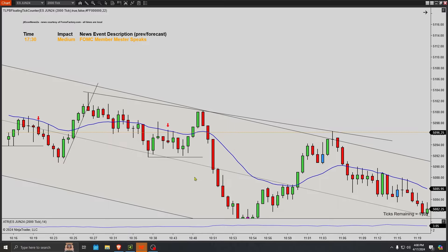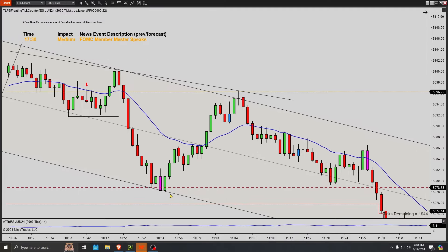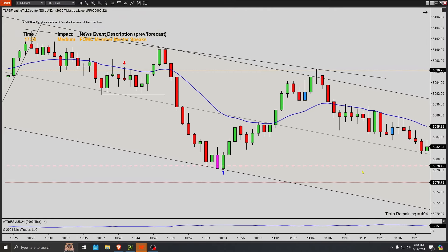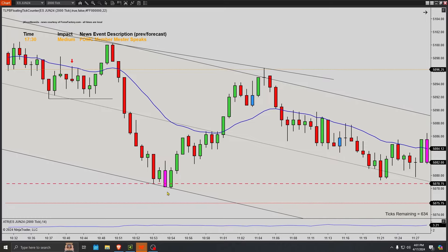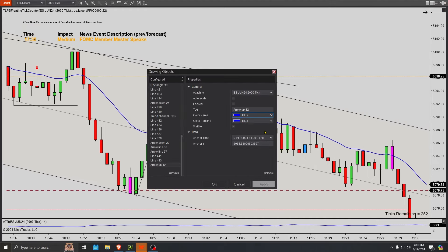Then we get a move up right off this trend channel that we've established here, and it just sells off — multiple red bars closing on their lows. We get a first entry, pulls back, and a second entry long right at the previous day low. That's super tempting to take, but you've got to really know what you're doing. It trapped all the shorts as it went higher. But I think it's just too aggressive — this thing could easily just sell off. So as you get a move up, first entry, pulls back, second entry short — but not a good enough signal bar.